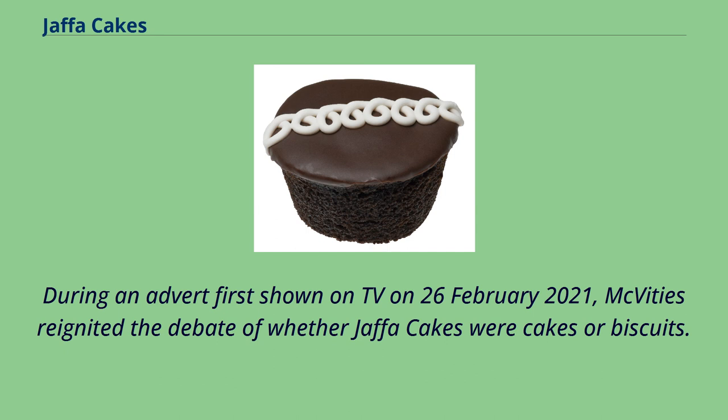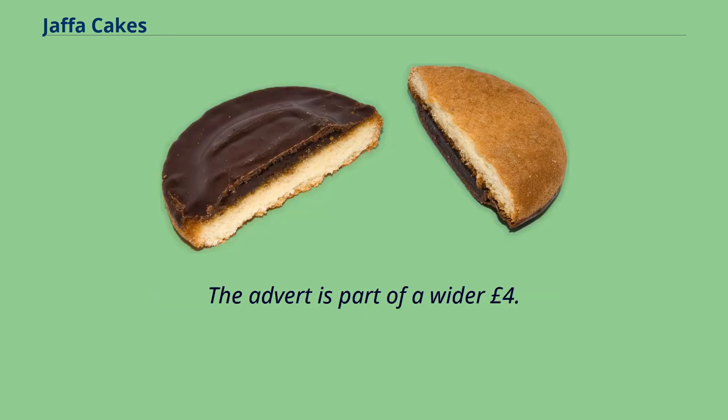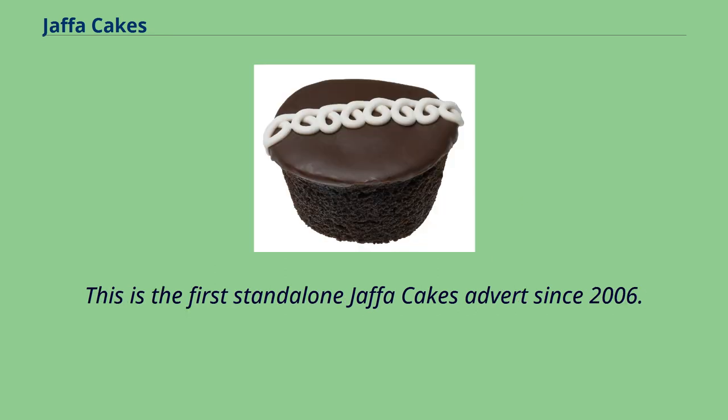During an advert first shown on TV on February 26, 2021, McVitie's reignited the debate of whether Jaffa Cakes were cakes or biscuits. The advert shows a man debating whether it is a cake or a biscuit and then coming to the conclusion that he can be anything he wants to be. The advert is part of a wider £4.7 million investment in Jaffa Cakes including social media partnerships, digital experiences, and PR and influencer work. This is the first standalone Jaffa Cakes advert since 2006.